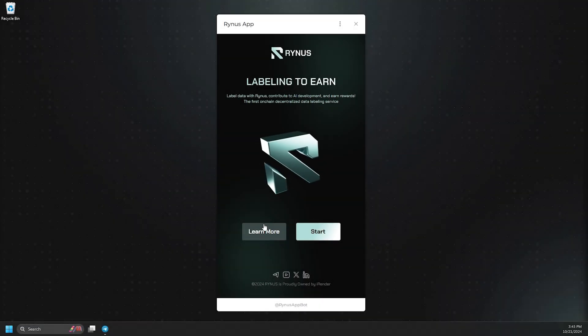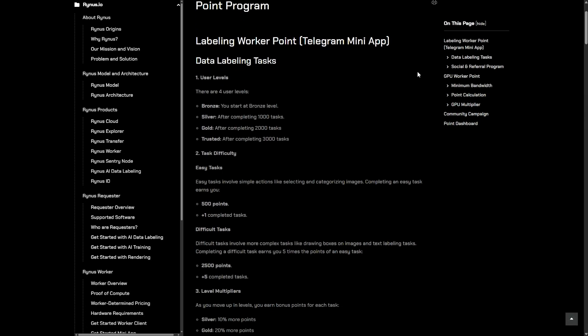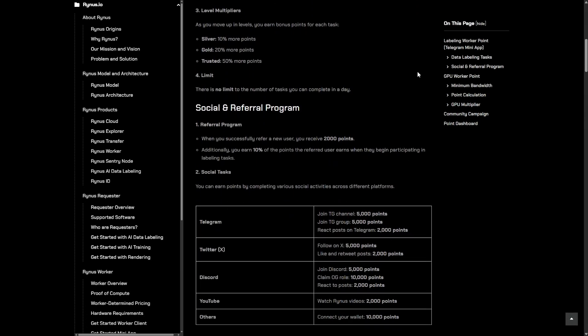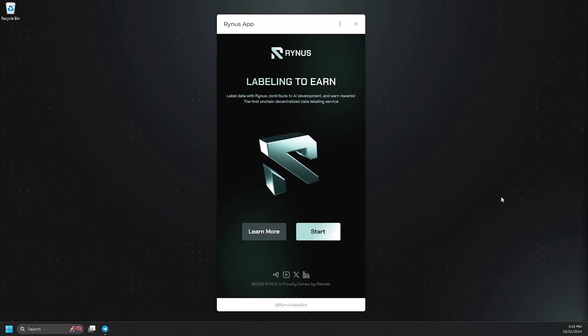On the home screen, you'll have the option to learn more by visiting our documentation website. Here, you can learn how Rhinus helps you earn points and level up as a worker when you join our community. When you're ready, just click Start to begin completing labeling tasks and start earning.